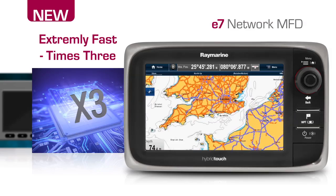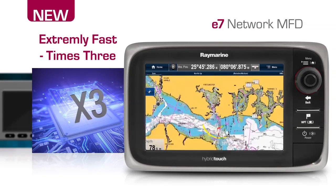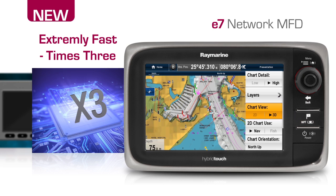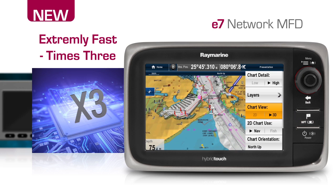Rapid zooming, smooth 3D graphics and the fast and responsive Lighthouse user interface — it's all possible with the E7's dual-core processor plus a third graphics processor.